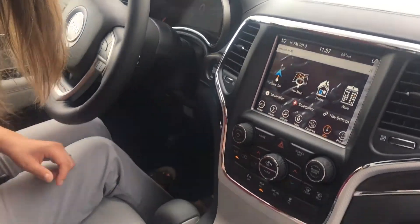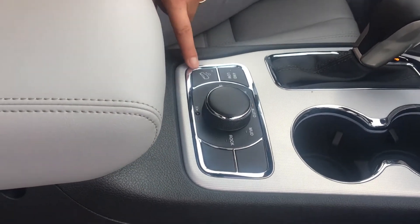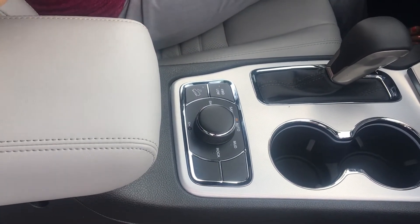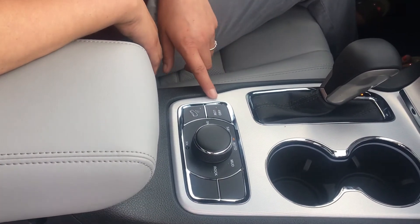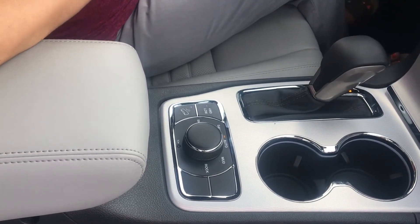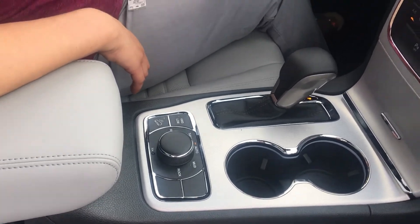Right here you have your auto mode — you have mud, rock, sand, and snow mode. If you're towing something on a trailer and going down a hill, it has hill descent, so that's pretty neat. Four wheel drive low as well. It has all the great capable things that Jeeps should have. You can go off-roading with this if you wanted to — not many people want to with a Grand Cherokee, but you can.